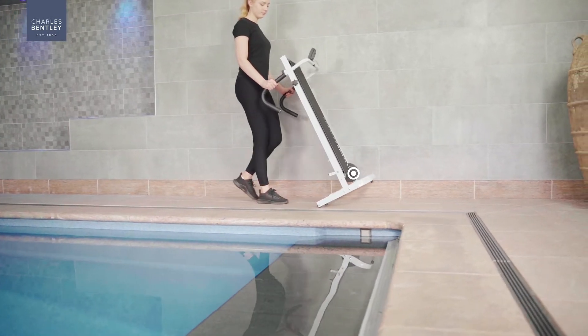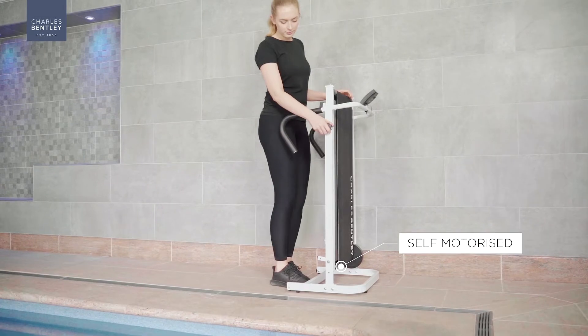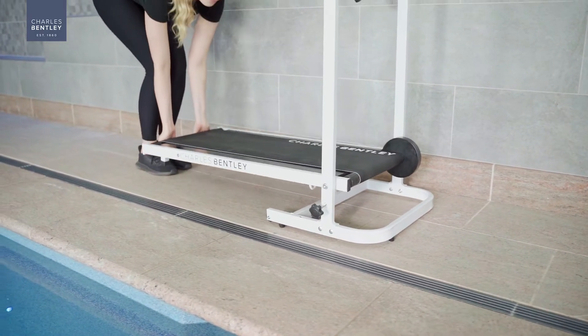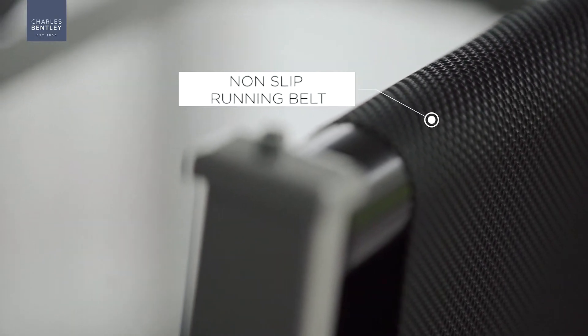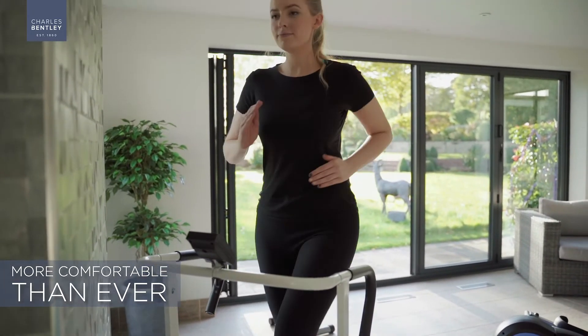The Charles Bensley Self-Motorized Treadmill puts you in complete control of your workout. This smart, self-motorized innovation means our treadmill increases and decreases in speed according to your running pattern. Complemented with a non-slip running belt, building your stamina and endurance is now more comfortable than ever.